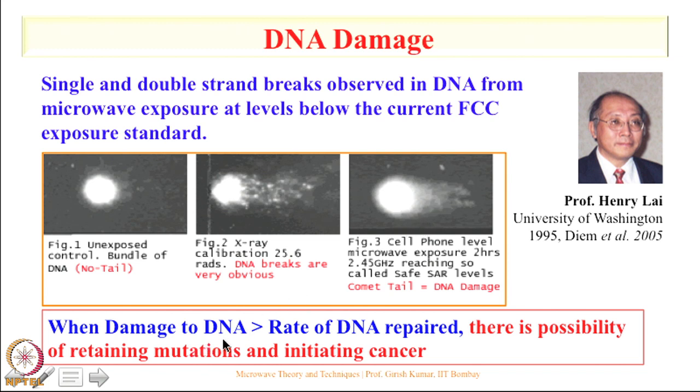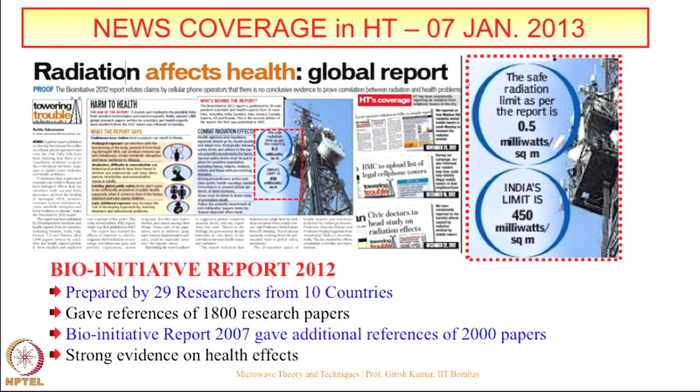When damage to DNA is greater than the rate of DNA repair — and the human body does have a mechanism to repair DNA — there is a possibility of retaining mutation and initiating cancer. So even if you may not develop health problems, your children may develop health problems.